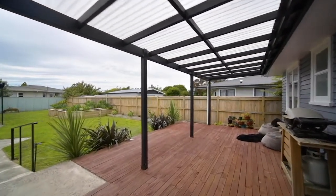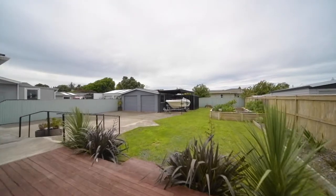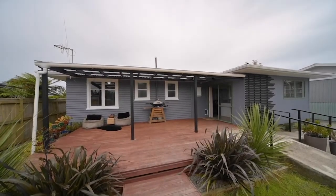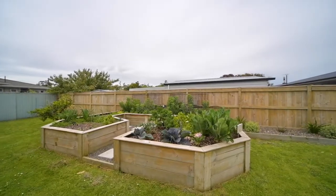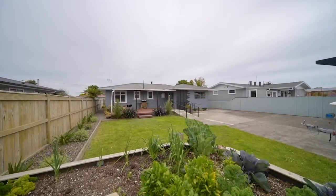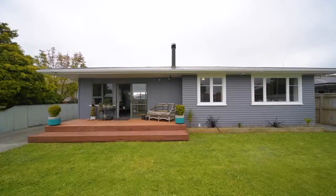Large yard with a stunning outdoor setting and a covered deck. The garage is 52 square metres.